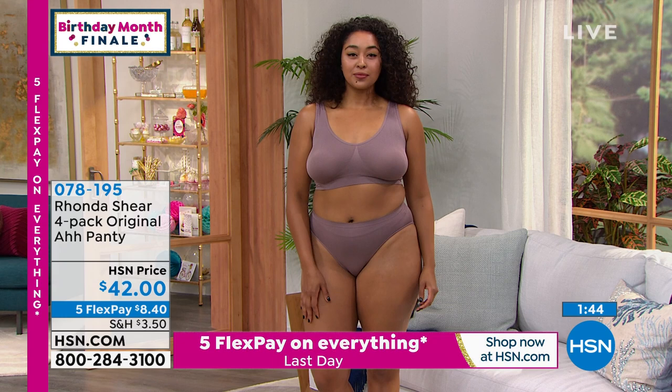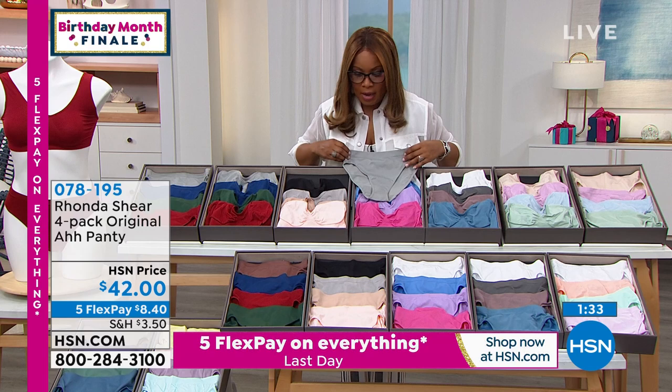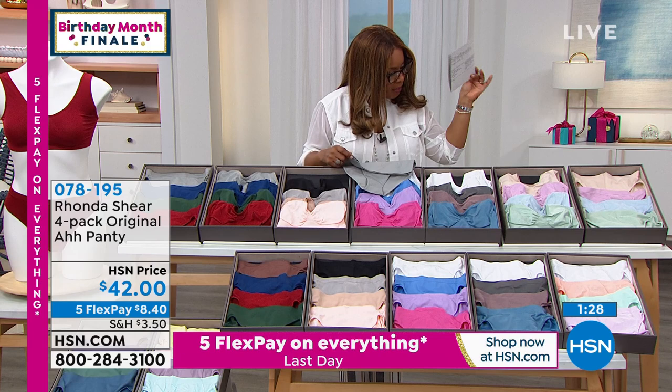We're going to move on to the panties. This is — I said a three-pack of the panties, but I am actually wrong. It's a four-pack. My cards are wrong, so we'll get that corrected.